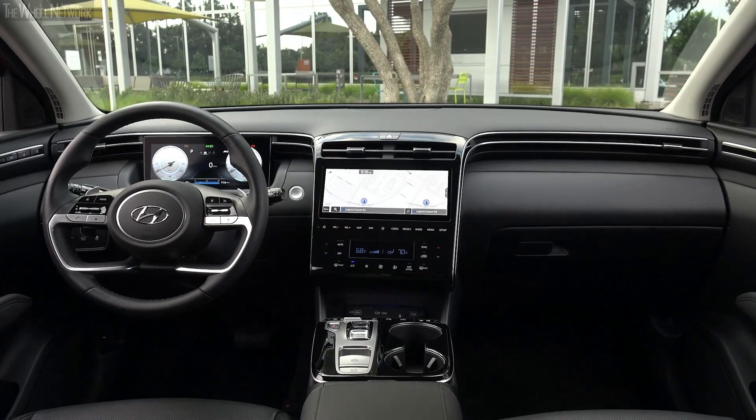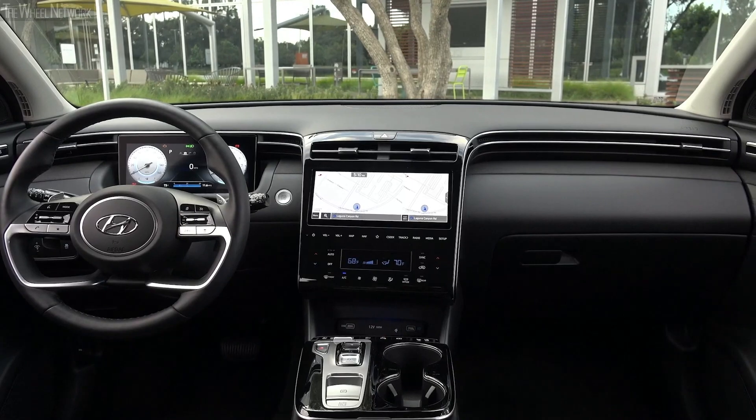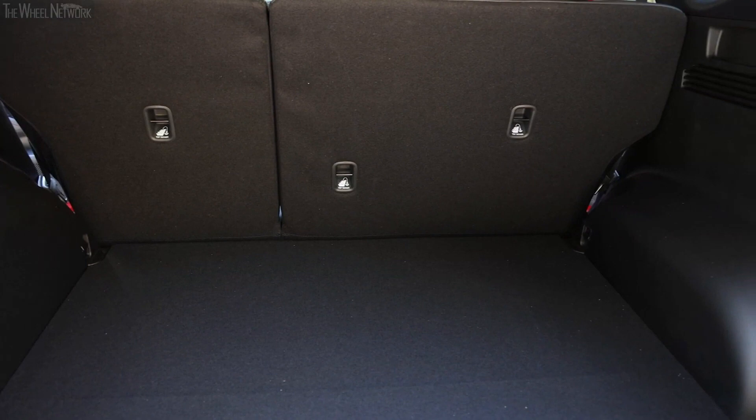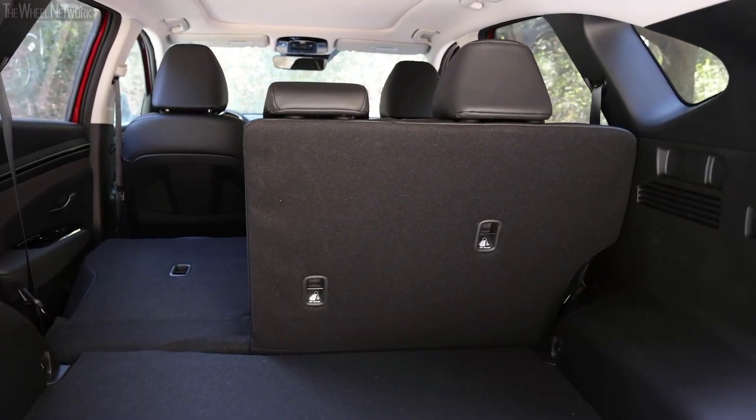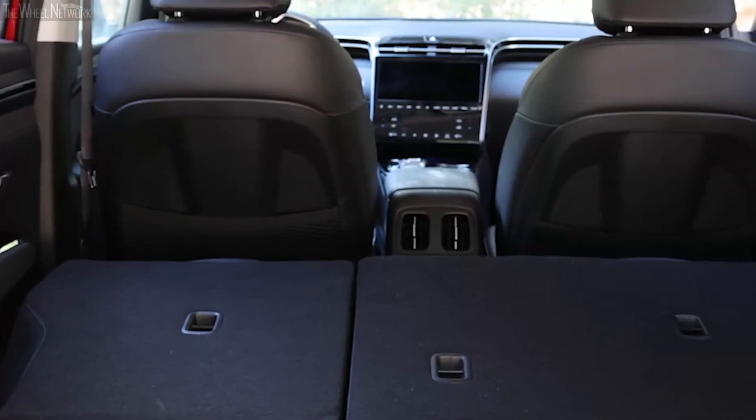Even if it's a compact SUV, the storage space in the Tucson is ample. It has a cargo space of 41.2 cubic feet with the rear seats up and 80.3 cubic feet when the rear seats are folded down. The cargo space is one of the best in the segment.